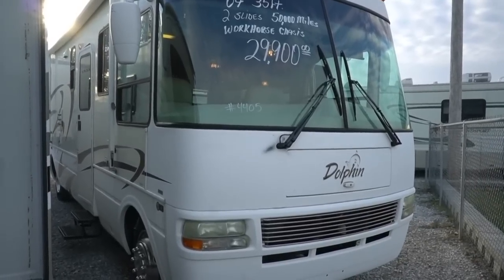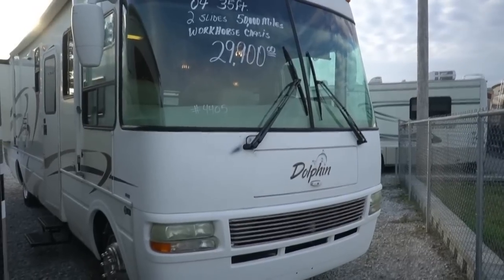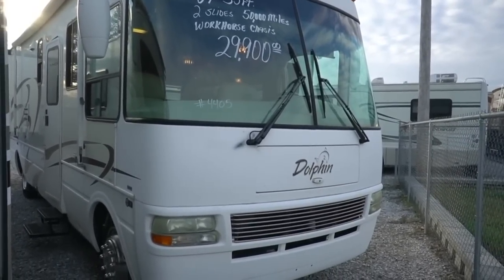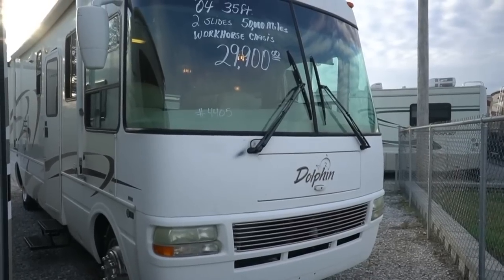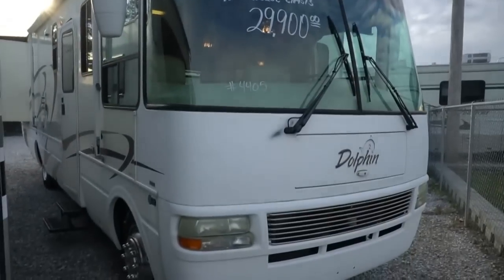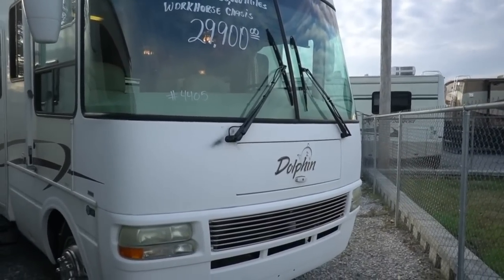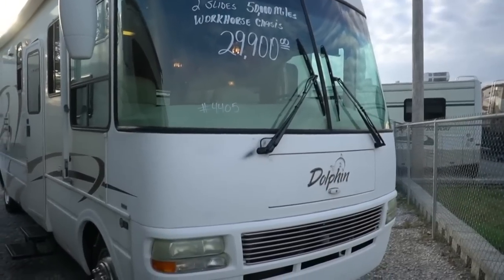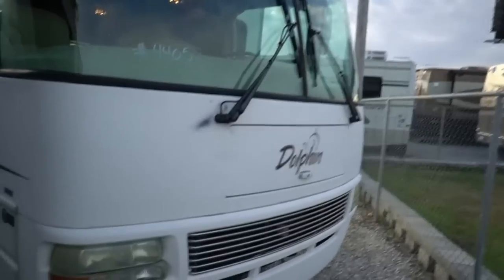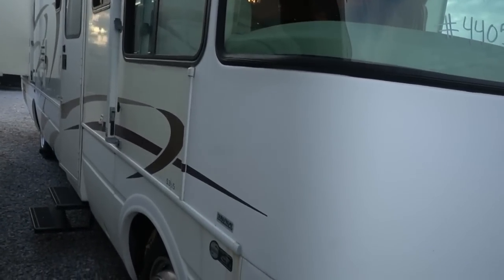It's got two slides, and guys, the Dolphin — the nationals made an incredible product. MSRP back in 2004 was around $125,000, which was about $25,000 higher than its closest competitor, the Fleetwood Bounder. But the quality you got for that extra $25,000 is amazing. In the RV industry, you pay more, you get a better quality product. A few things that National does that nobody else did can be summed up in one word: the Duraframe.